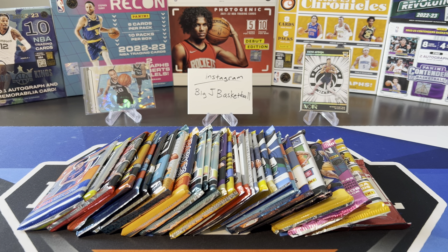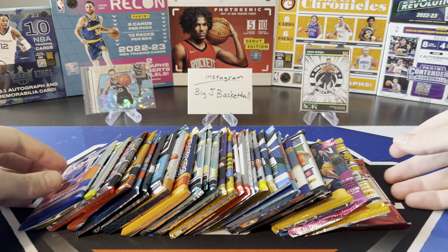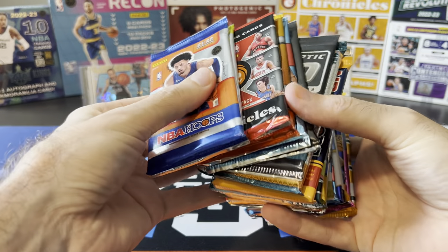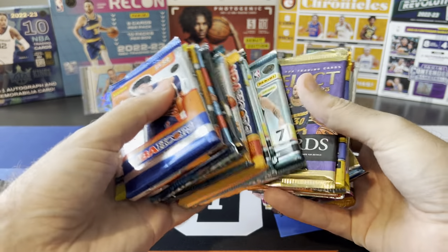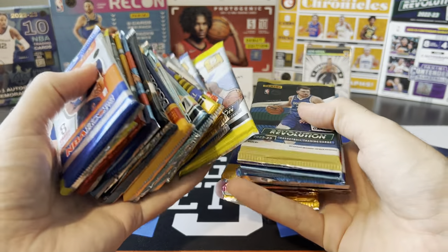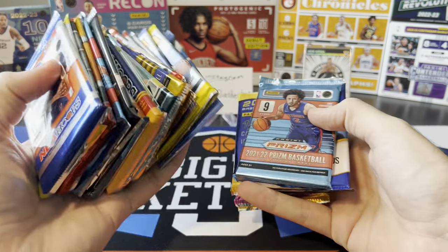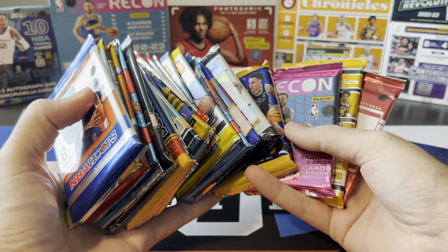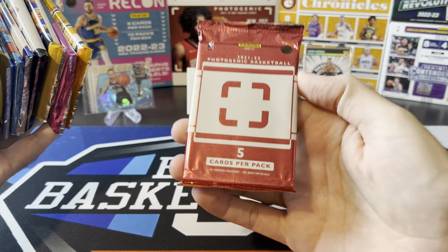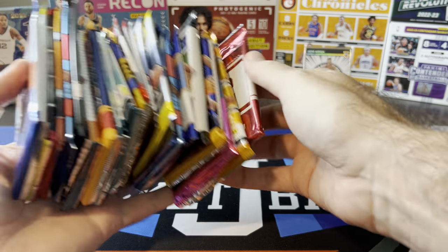What's going on, ballers? Thanks so much for tuning in again, and welcome back to another Big J Basketball Box Break video. Today we're doing one of my favorite series on the channel, Random Packs. We got a giant stack of packs with all kinds of different stuff, ranging from retail packs, blaster packs, T-Mall, Fast Break, Mega Box packs, Monopoly packs, a Father's Day pack, Chinese New Year, Fast Break, and a whole bunch of hobby packs including some Recon, Chronicles from 22-23, and my very last pack of 21-22 Photogenic.